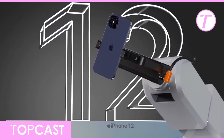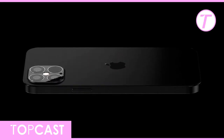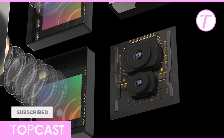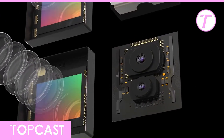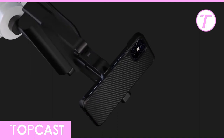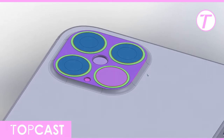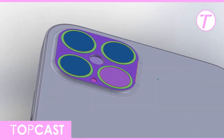The iPhone 12 leaks have started picking up steam now, with new leaks popping up at least once every week. This time, Apple is indeed testing iPhone 12 Pro variants with a 120Hz refresh rate display. Sources claim that Apple engineers were clear that they wanted to use a 120Hz panel, and not a 90Hz one.